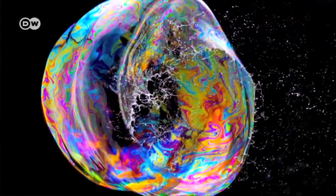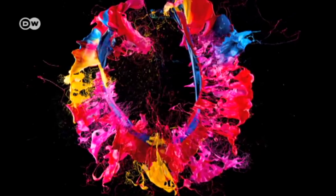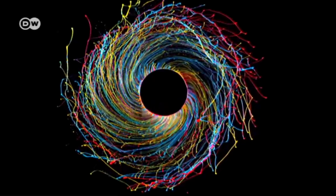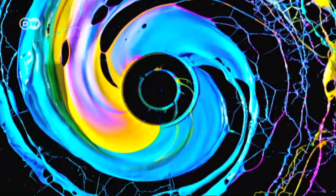Soap bubbles captured at the moment they burst. Explosions of color as painted balloons go pop. An art created by centrifugal force, frozen in time.